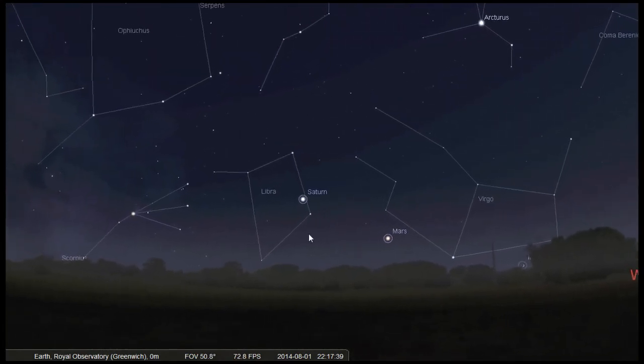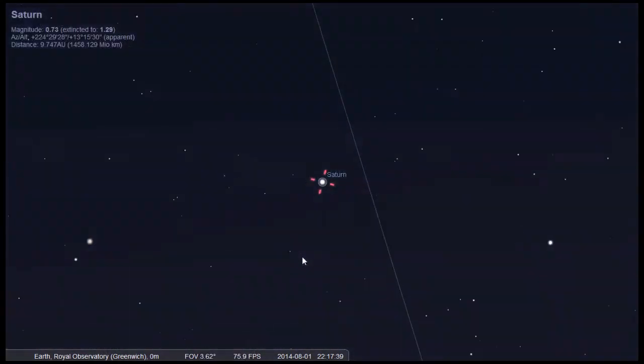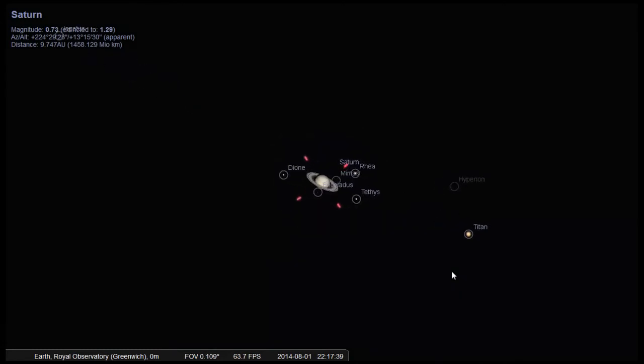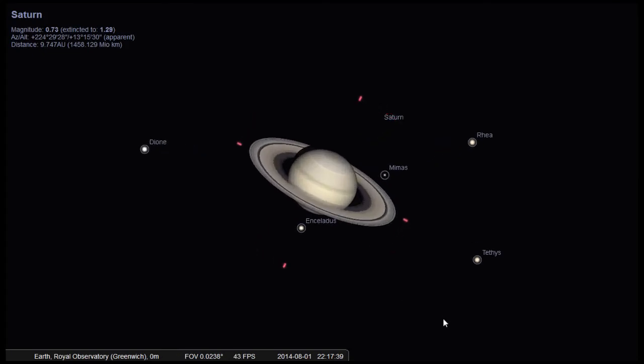Moving on to a rather large body: Saturn. Saturn is the second largest planet in our solar system and you can see it in the southwest in the constellation of Libra. You can just about make out the shape of the rings through 15×70 binoculars — the 15 gives you the magnification and the 70 gives you the size of each lens in millimeters. Through a telescope you may even spot the four largest moons: Mimas, Enceladus, Rhea, and Titan. Mimas looks a little like the Death Star from Star Wars, with a huge crater carved out on the surface.